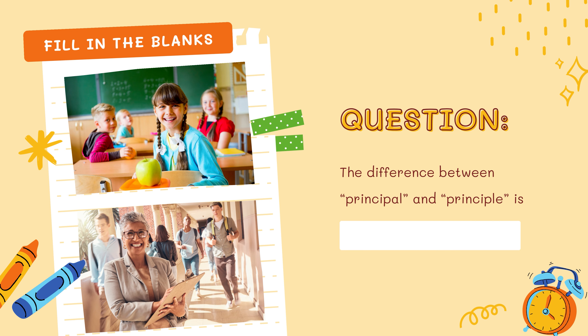Question number 2: the difference between principal and principle is... This one might be a little difficult, but this is the second round, so it must be difficult. Write the meaning of principal and principle and share in the comment section along with the other answers, after the quiz is over. Take your time and write down the answer.